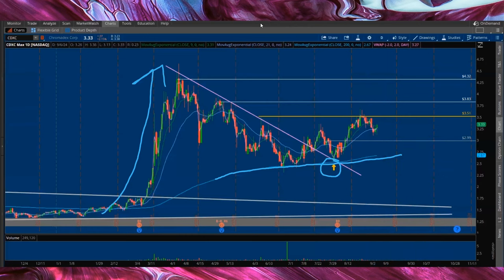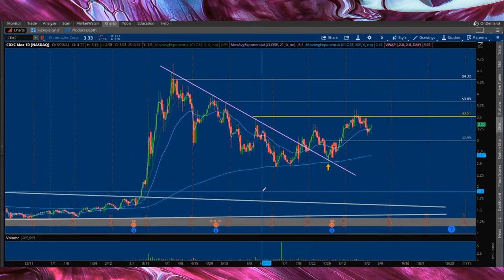Still holding up over 32%. Chromadex, without a doubt, looks great. Like I mentioned, never once went red.